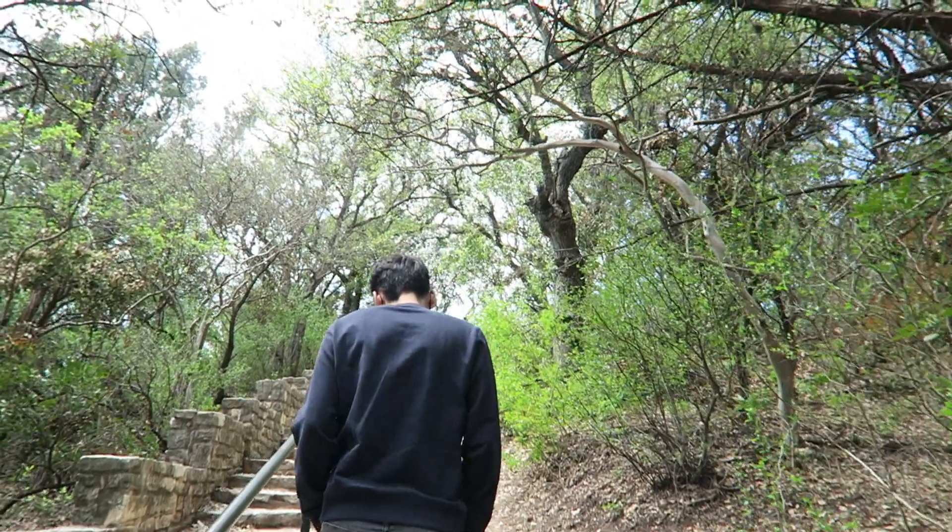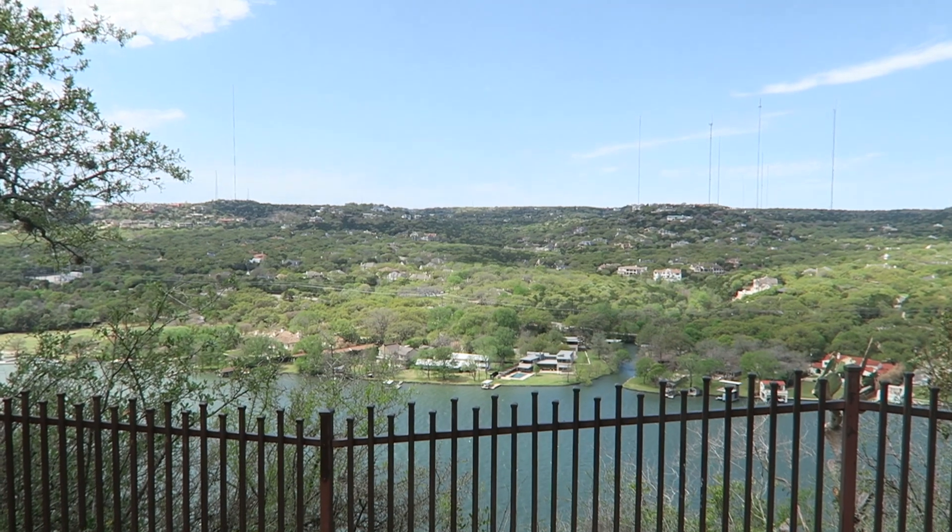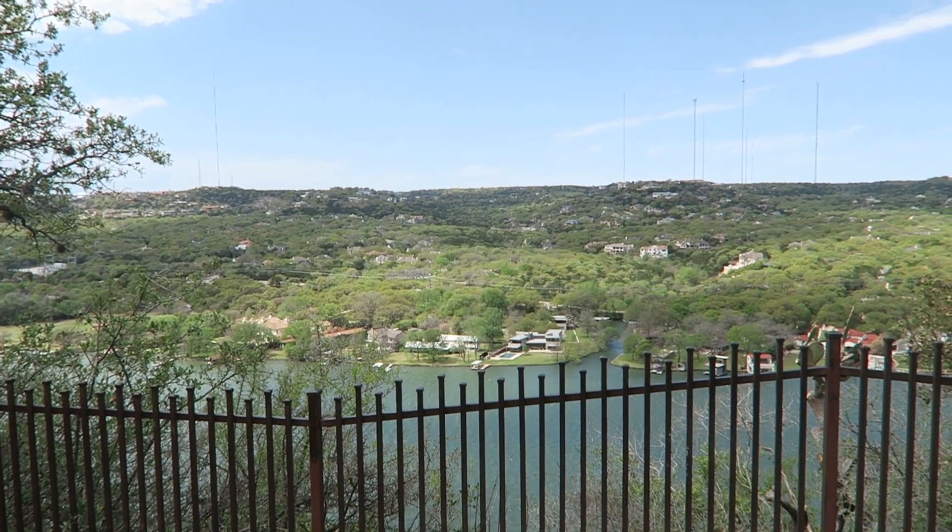We finished our trip with a hike to the top of the mountain. It's the highest point in Austin at 775 feet. It's called Mount Bonnell.